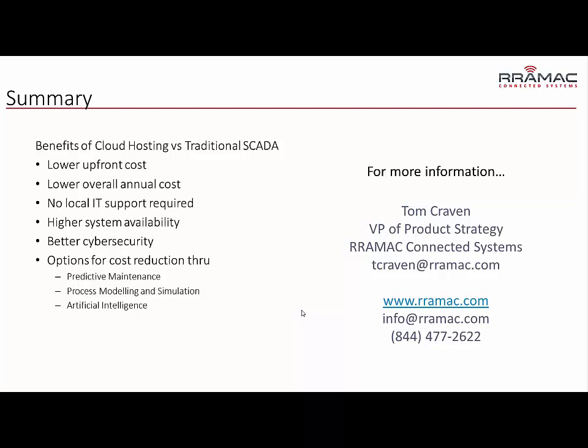You have improved cyber security, and you have options for cost reduction by using system modeling to implement predictive maintenance, optimize chemical usage, and optimize energy usage.